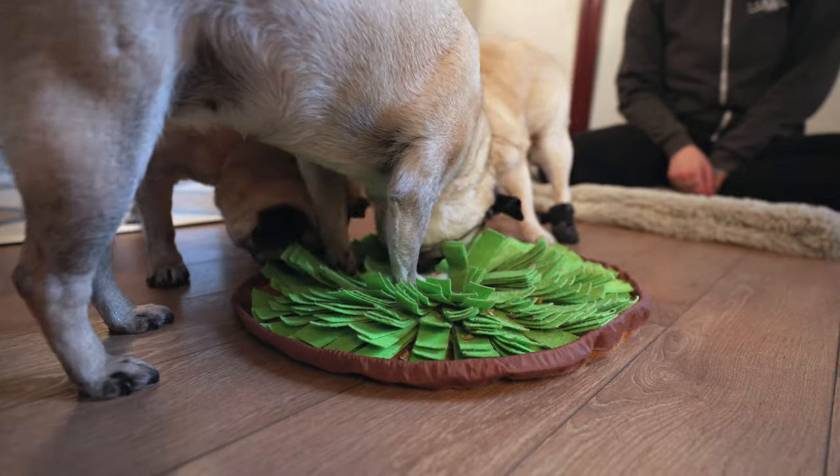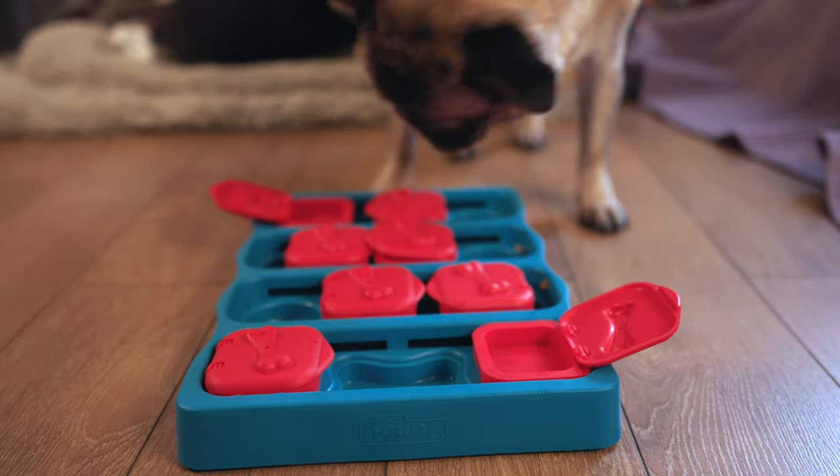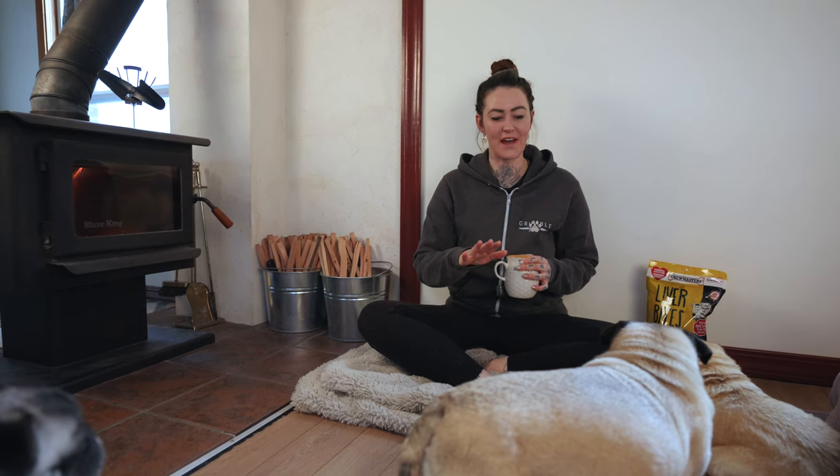They each have their favorite thing and they also each have their favorite toy that they are really good at. So Jonas has his own, Fern has her own, and Ivy has her own. And I'm going to walk you through each one, what they are, and how they like to use them.